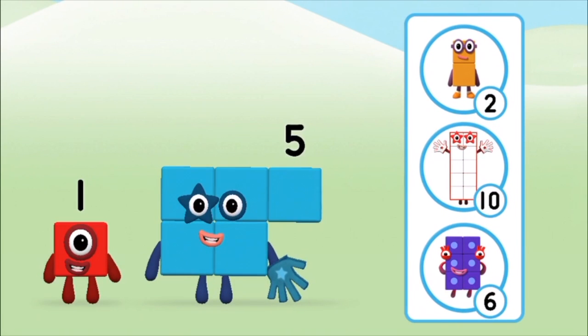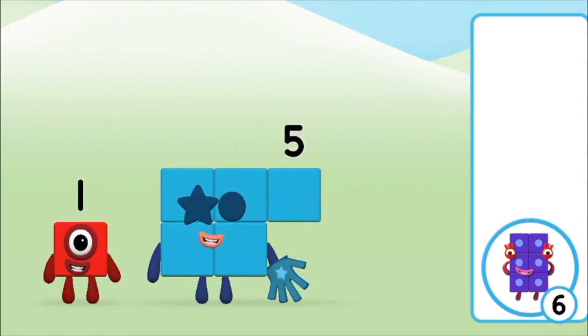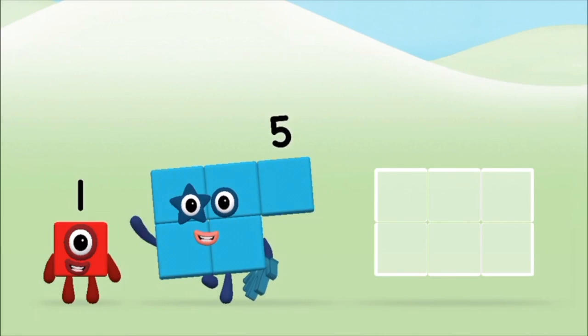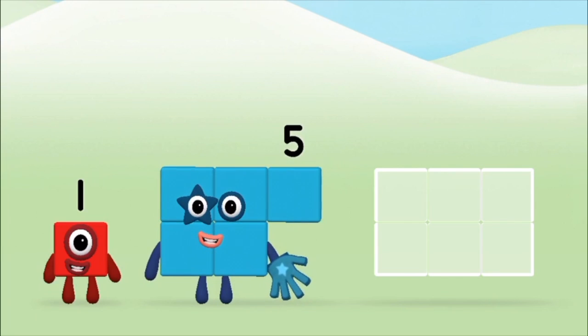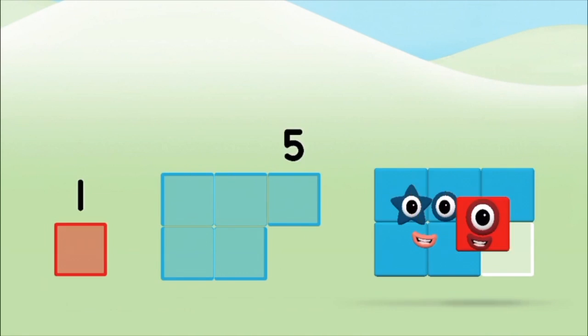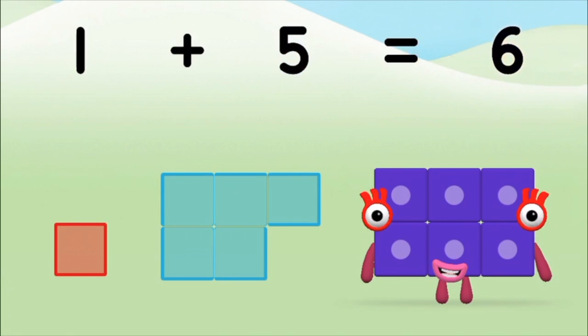Do you know which number block you'll make when you add these two number blocks together? Correct! You chose the right answer! Add the number blocks together! 5, 1. 1 plus 5 equals 6.